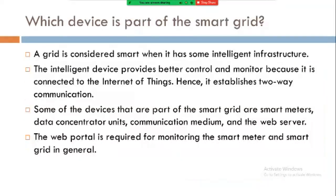Which devices are part of the smart grid? A grid is considered smart when it has some intelligent infrastructure. The intelligent devices provide greater control and monitoring because they are connected to the Internet of Things, establishing two-way communication. Some of the devices that are part of the smart grid are smart meters, data concentrator units, communication media, and the web server.